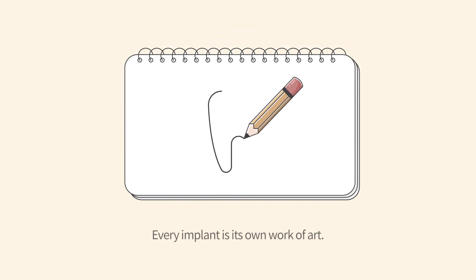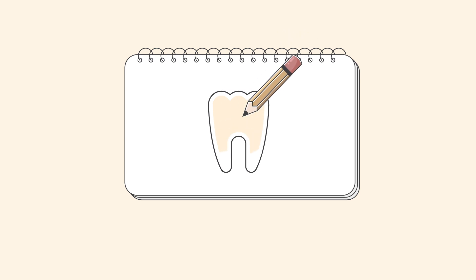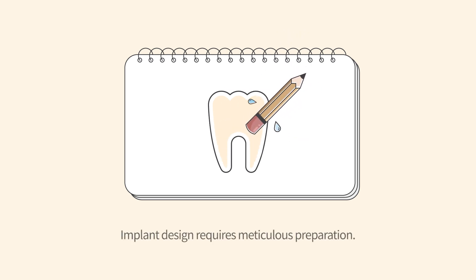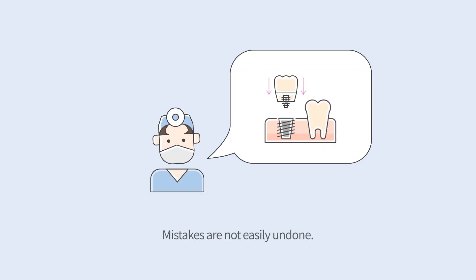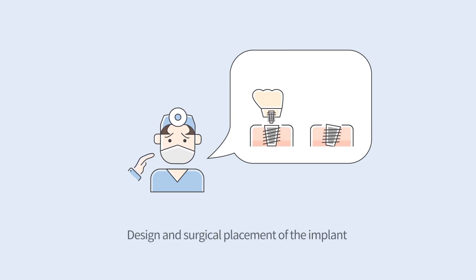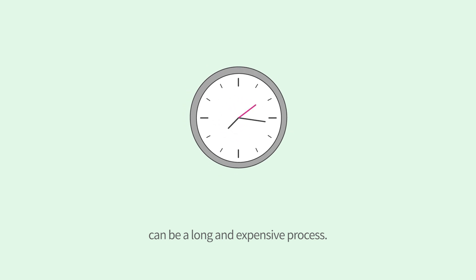Every implant is its own work of art. Implant design requires meticulous preparation, and dentists must take great care. Mistakes are not easily undone. Design and surgical placement of the implant can be a long and expensive process.